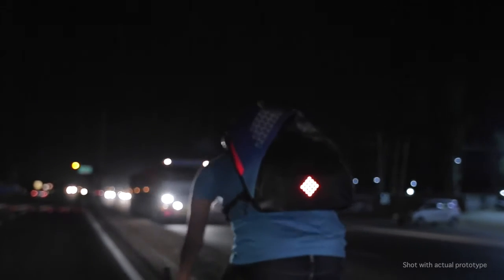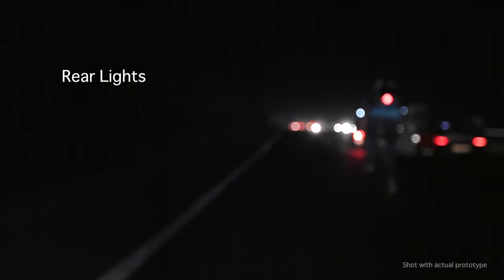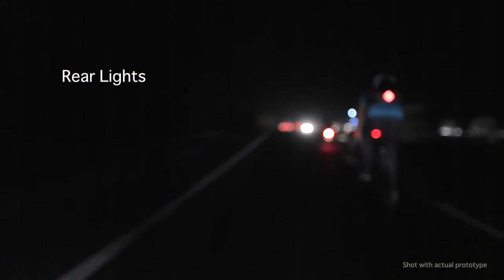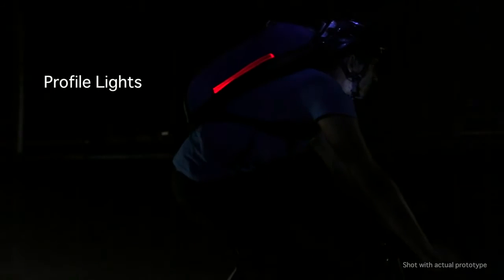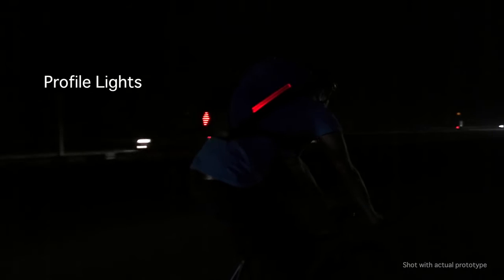Be visible from the sides and from a distance. The rear light makes sure you're visible from up to a distance of 250 meters. A feature never seen before — profile lights provide better definition to your shape, making it easier for motorists to judge your relative speed.